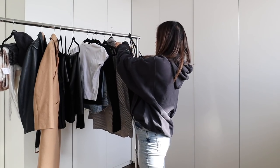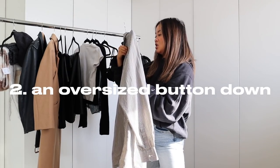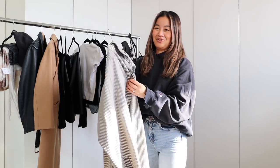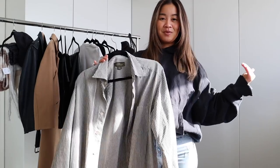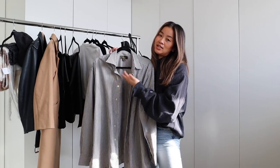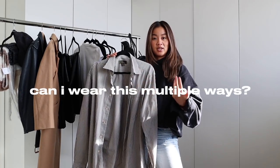Moving on to this moment right here. I actually thrifted this — it's an Ermenegildo Zegna shirt in an extra large, made in Italy, and I know that is a very good designer brand. It's also just a beautiful shirt. I love an oversized button-up; I think you can't go wrong. Men's shirts should be thrifted — I think they look amazing. You can dress it casually or dress it dressy. A question I ask myself a lot when buying things is: can I wear this on different occasions? And if the answer is yes, normally I buy it.